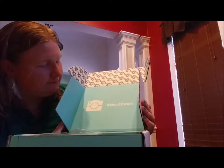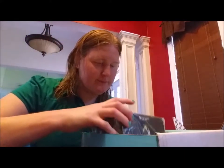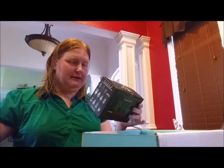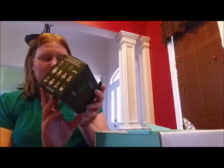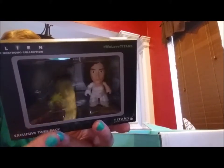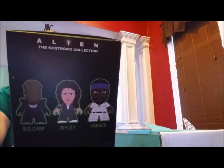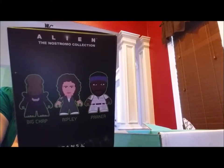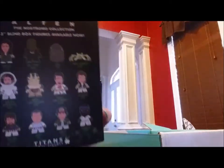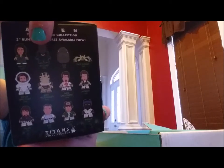We've got a twin pack of Titan's vinyl from Alien — the Nostromo Collection! We have an Alien and we've got Ripley. Apparently you could have also gotten Parker, a Face Hugger, an egg, Ripley in a space suit, Kane — all sorts, but we got Ripley and the big monster.